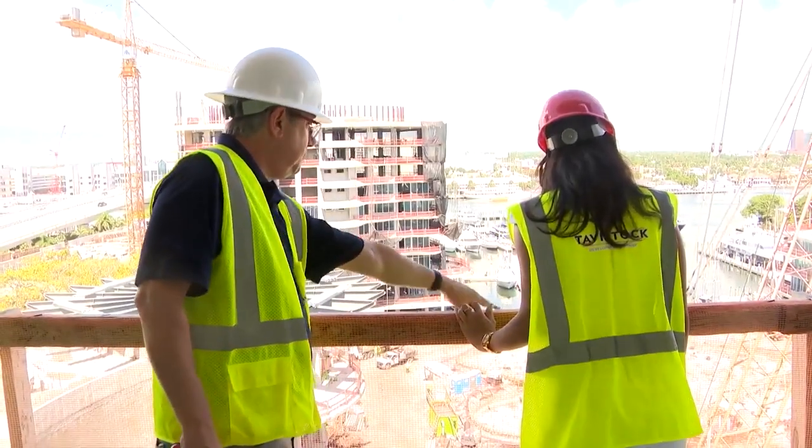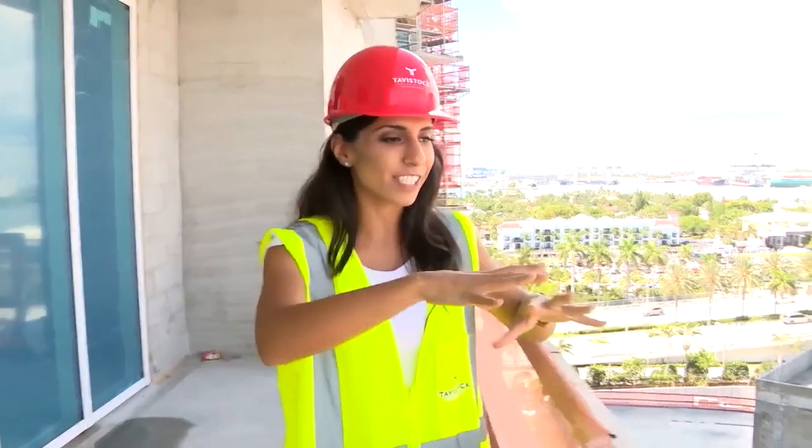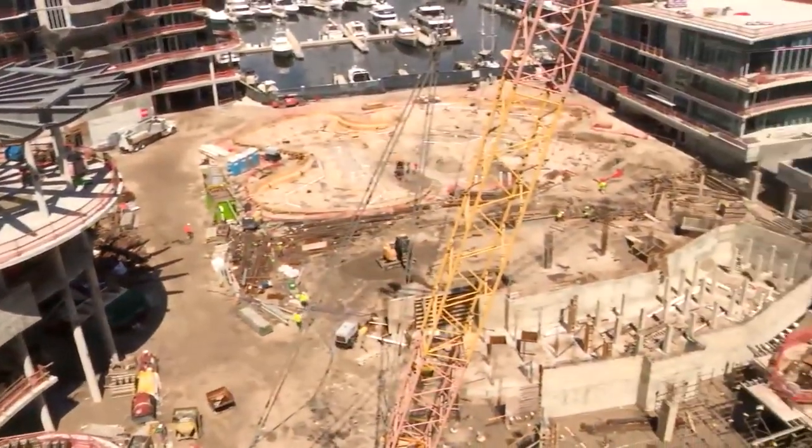Two and a half acres of swimming pools. You've got to use your imagination now — fall of next year, this is where the swimming pools are going to be here at this reimagined Pier 66.